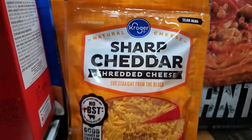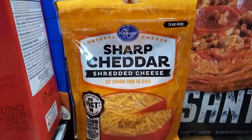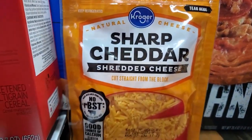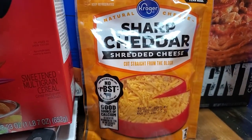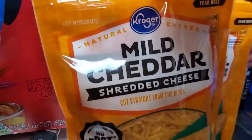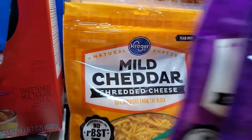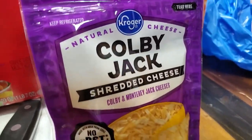For our macaroni and cheese we've got two of these sharp cheddars. I actually ordered a shredded Gouda from HEB but they were out of stock, so I won't have any Gouda in my macaroni this time. We also picked up some mild cheddar — two of those — as well as two of the Colby Jacks.